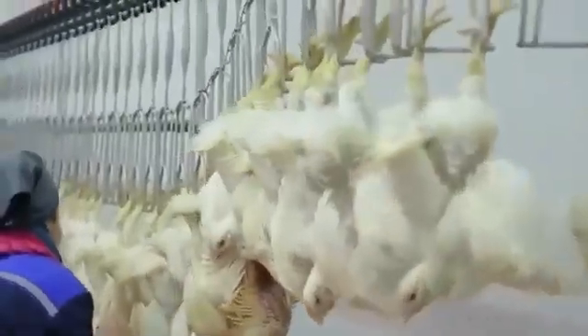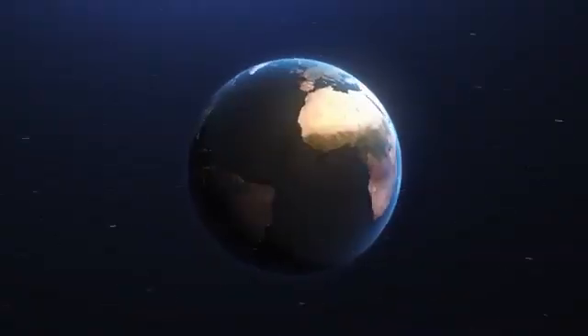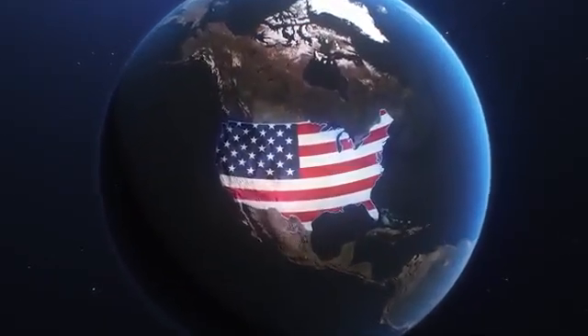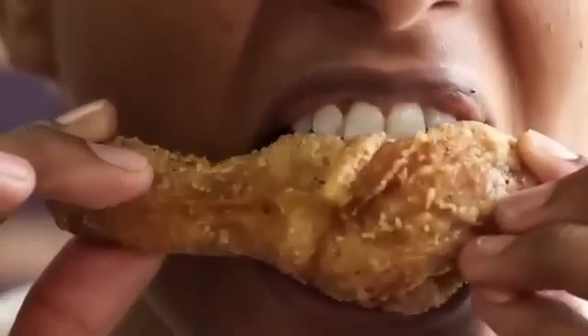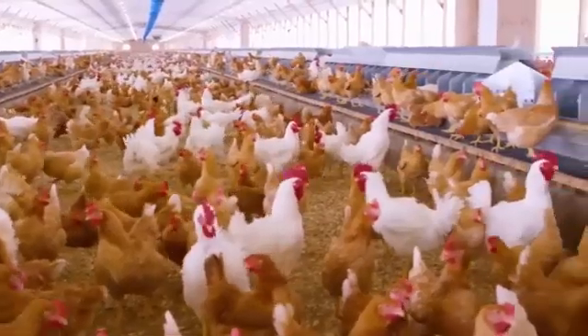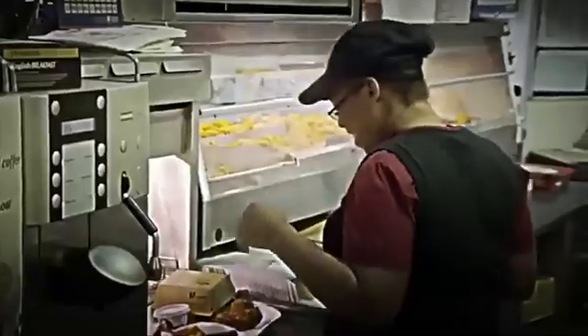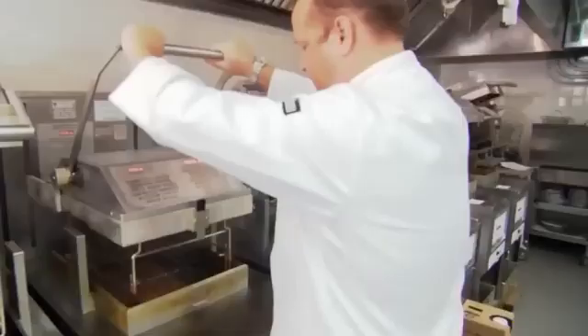Is it true that they're full of hormones and chemicals? Today we'll travel to the United States, home to one of the largest chicken meat factories on the planet, where over 10,000 birds are processed every hour, ready to be transformed into the wings, thighs, and breasts that millions of people eat daily. So get ready, because you're about to discover how chicken meat is mass-produced. Let's begin!